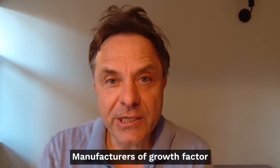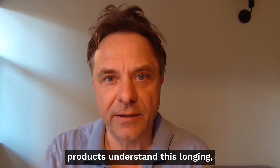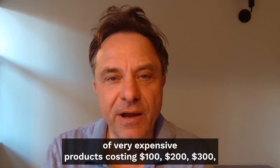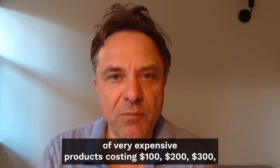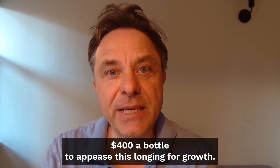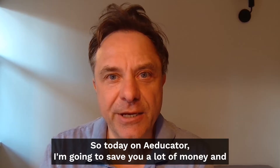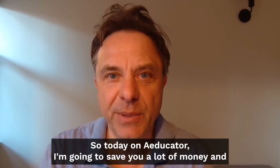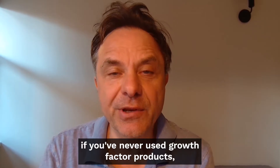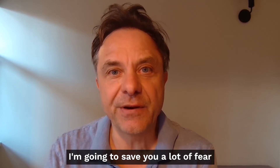Manufacturers of growth factor products understand this longing and they've created lots of very expensive products costing $100, $200, $300, $400 a bottle to appease this longing for growth. So today on Educator I'm going to save you a lot of money, and if you've never used growth factor products, I'm going to save you a lot of fear of missing out - FOMO.